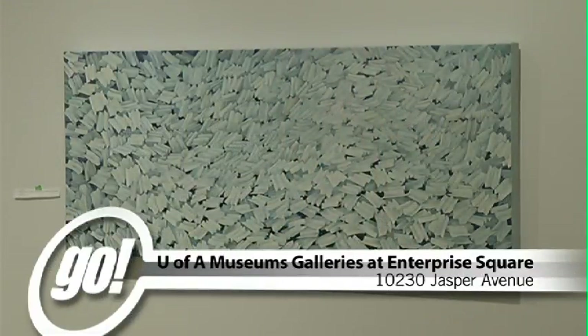Brainstorms runs until January 2016. For Shaw TV, I'm Jen MacDonald.